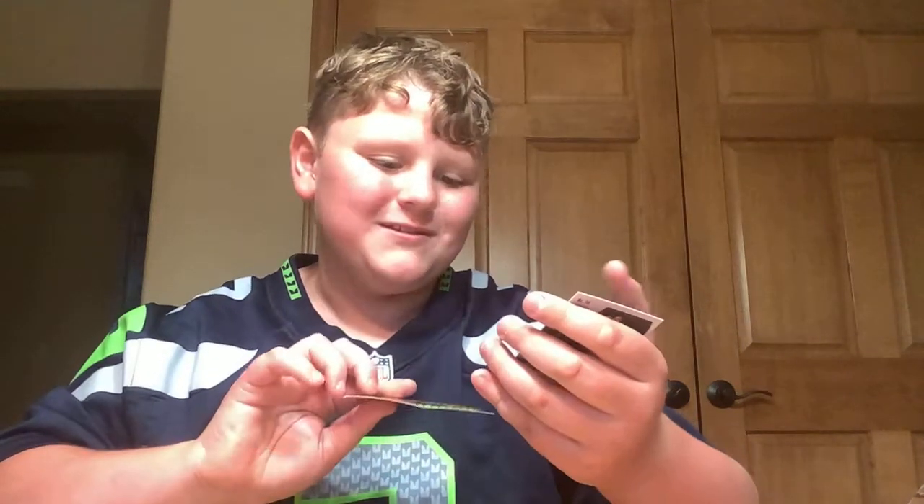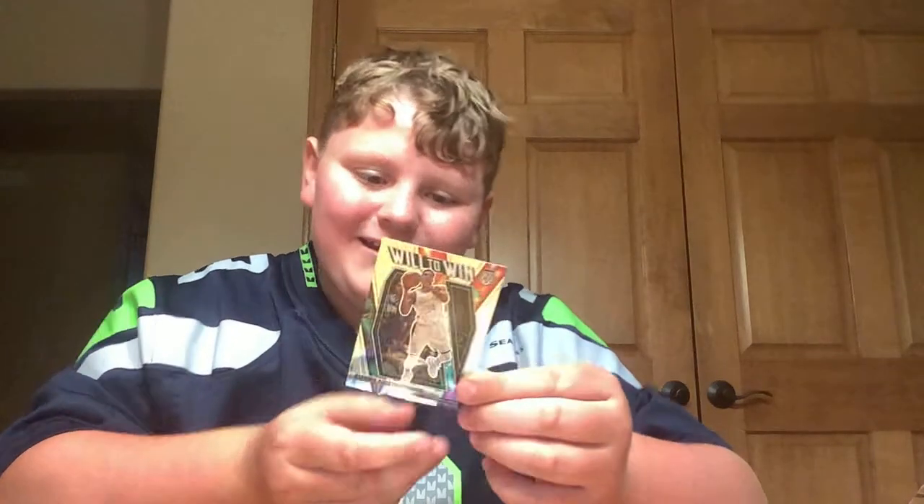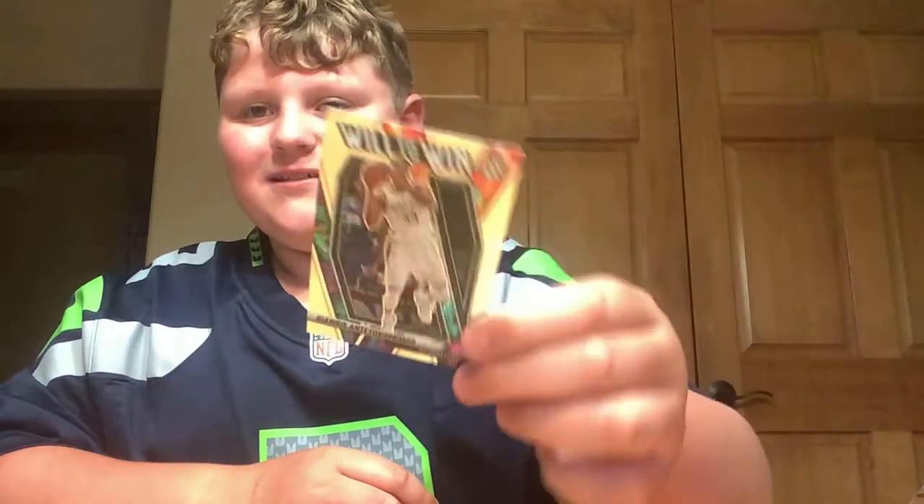Oh, this is good — we got a Draymond Green. Good job to them for winning the finals. Then we got a Giannis Antetokounmpo Mosaic — look at that, that's also very cool.